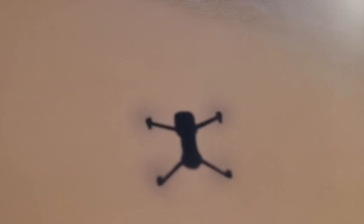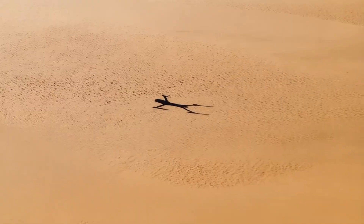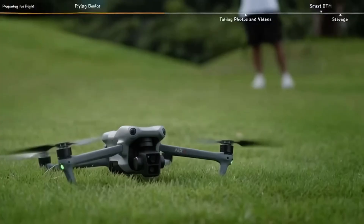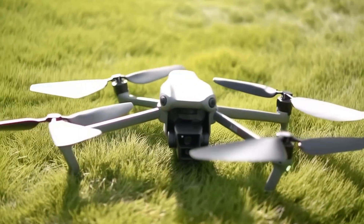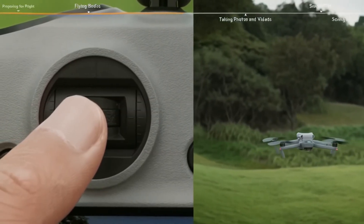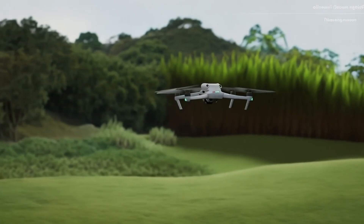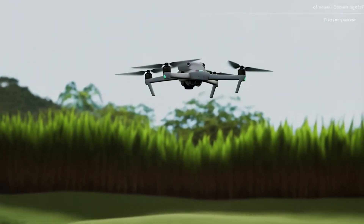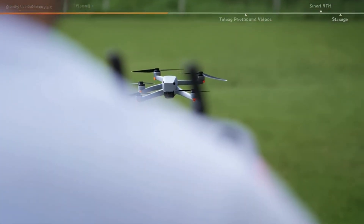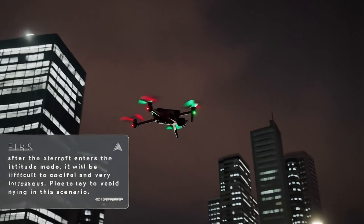Another interesting rumor suggests that the Air 4 might share some design elements with the Mavic 4, hinting at a more polished and professional look. There's also talk of a variable aperture, which would allow for greater control over exposure in different lighting conditions — enabling more cinematic shots, particularly during sunrise and sunset. Another rumored addition is a mechanical shutter, which would help eliminate rolling shutter distortion, a common issue when capturing fast-moving subjects. This feature is typically found in high-end drones, so seeing it in the Air series would be a major upgrade.